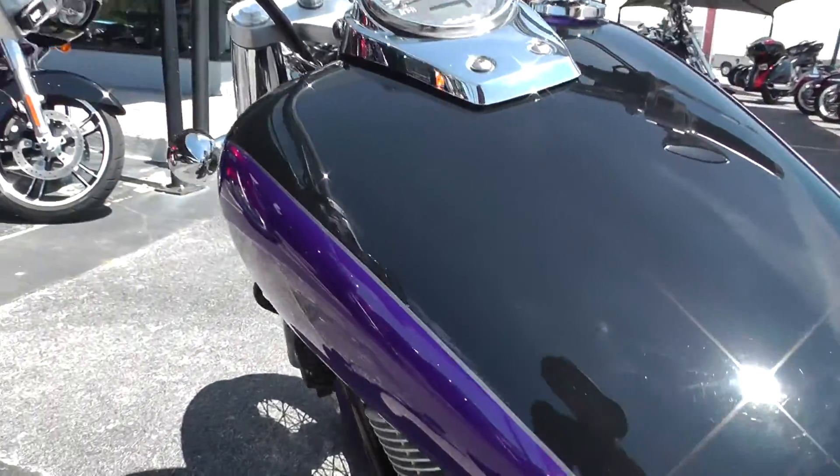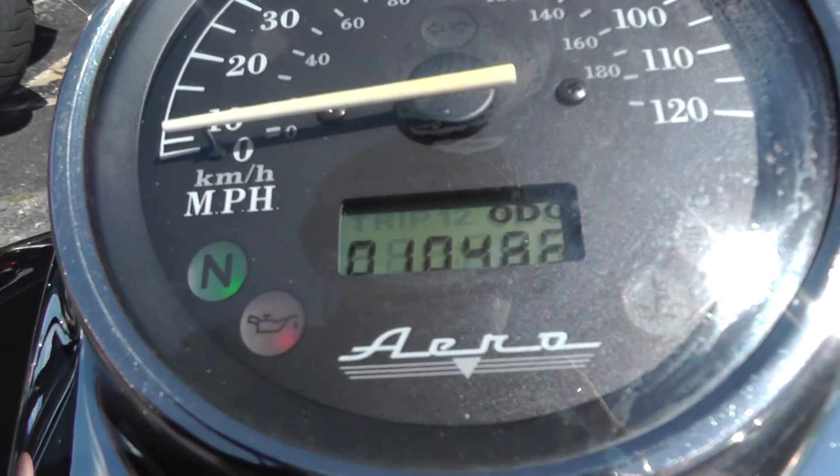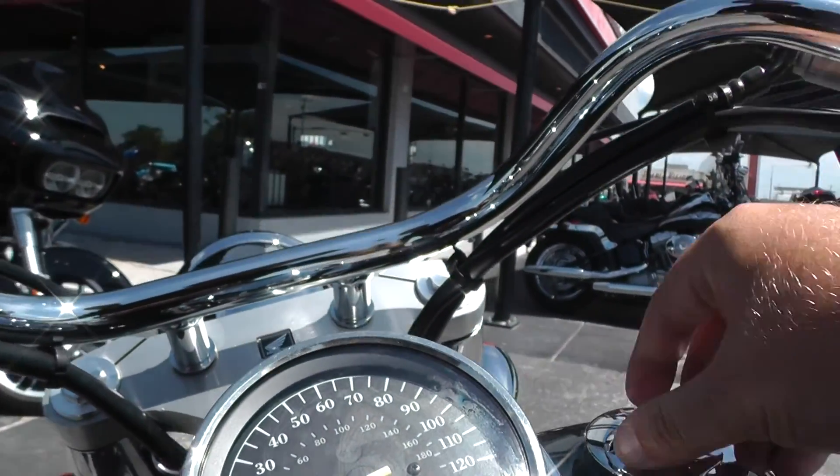Let's go ahead and see how many miles we've got on this. It's an '05 with 10,486 miles. For an 11-year-old bike, those are low miles.